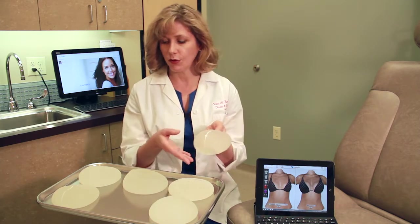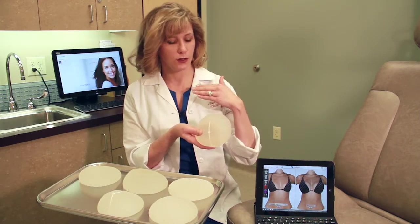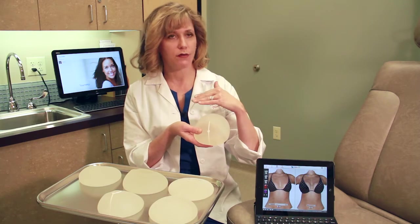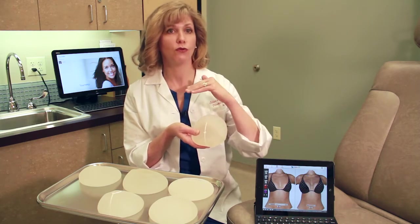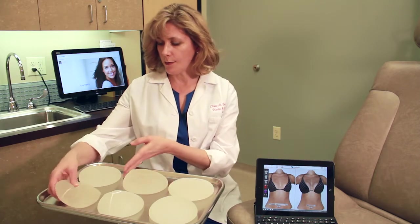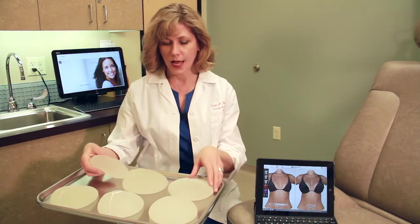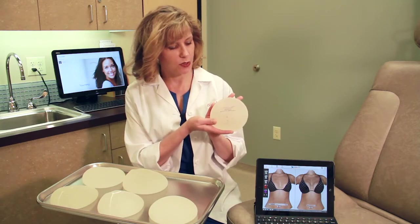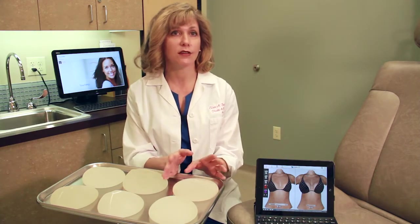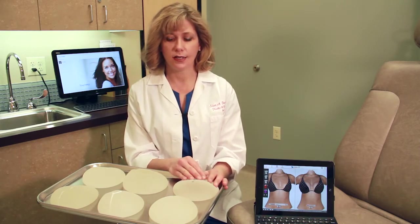The nice thing about shaped implants is that we can tailor them to the patient's anatomy. For example, if a patient has a longer chest and wants to fill the upper pole without looking too augmented — more of a natural breast look. Mentor and Allergan also make different shaped implant lines. Sientra, Mentor, and Allergan all carry shaped implants, and they are FDA-approved.